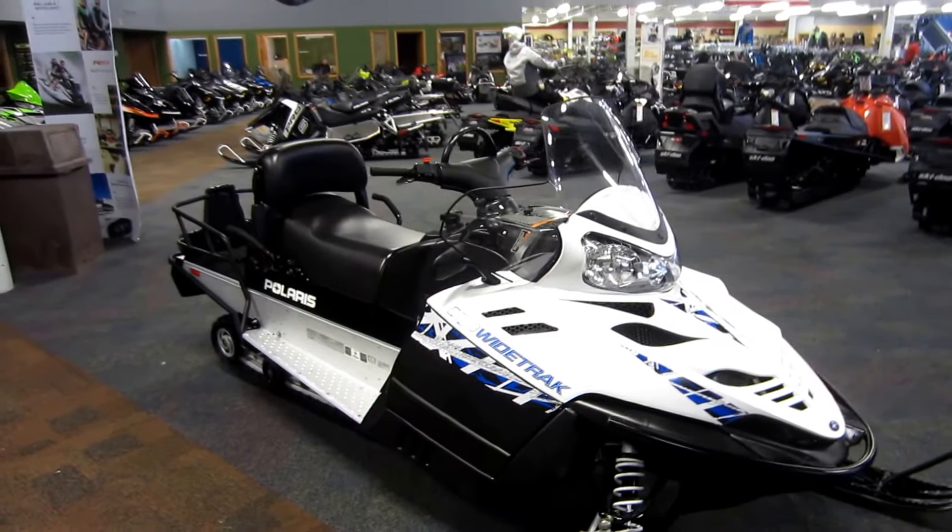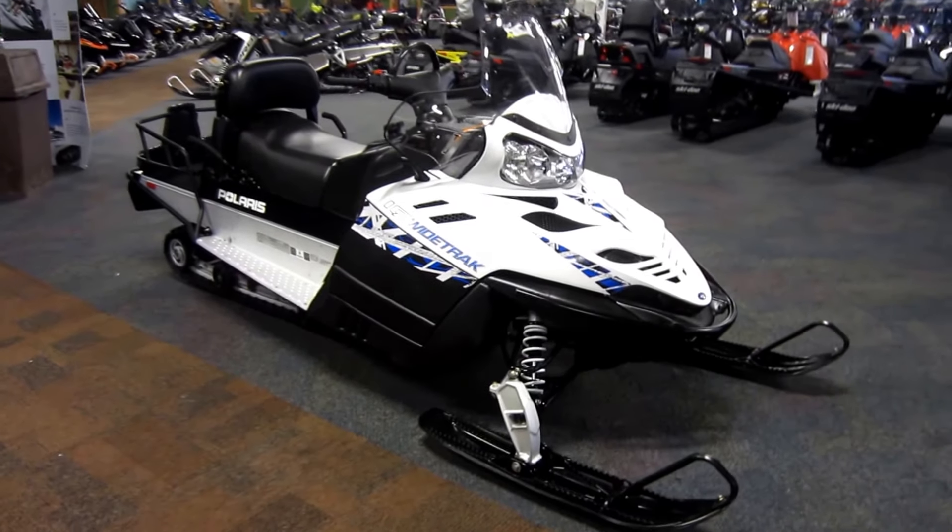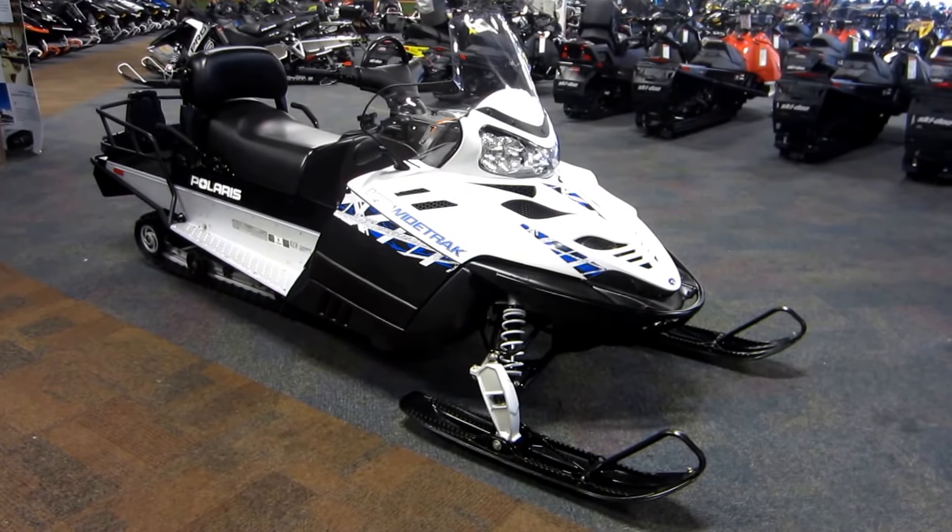Again, this is a 2010 Polaris FST Y-Track IQ Snowmobile with 1,209 miles.